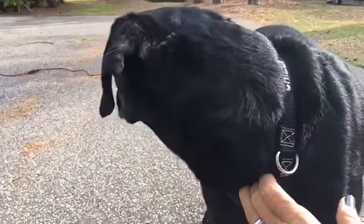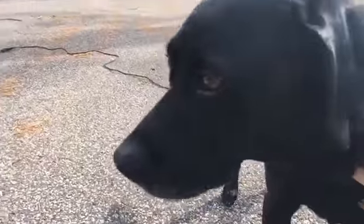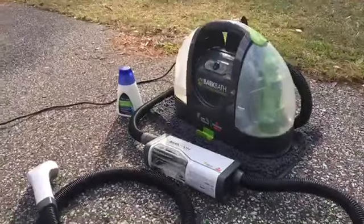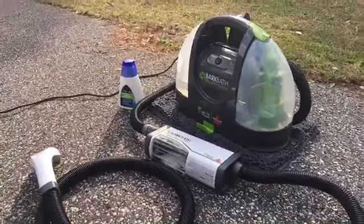I actually gave Chili his very first Bark Bath maybe a week and a half ago. He got a bath in the living room, on the carpet, because Bark Bath is a non-messy and portable way to bathe your dog.